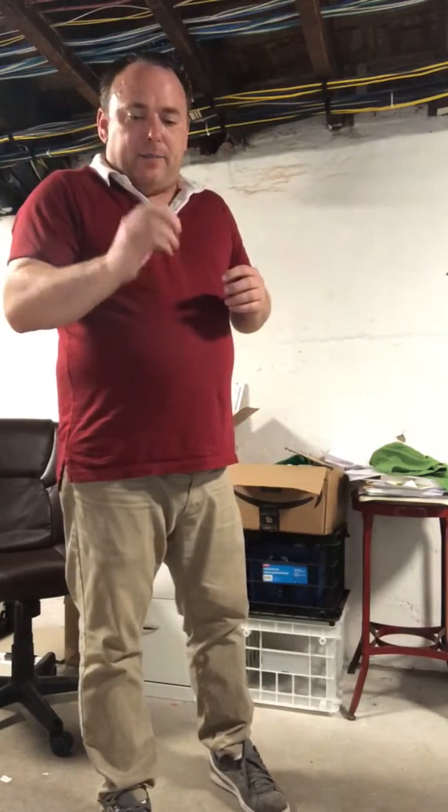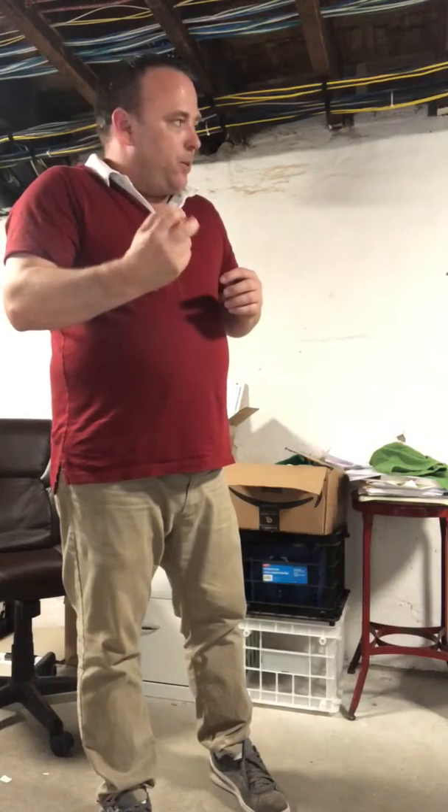Here we go, it's National Yo-Yo Day. I found this yo-yo at Target. I don't know how to use yo-yos, but I'm going to do some tricks here. Here's your typical yo-yo.